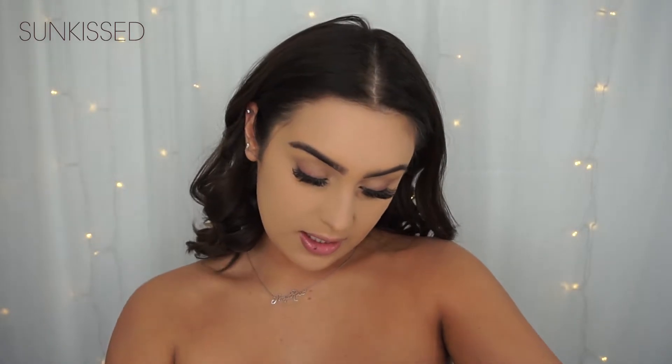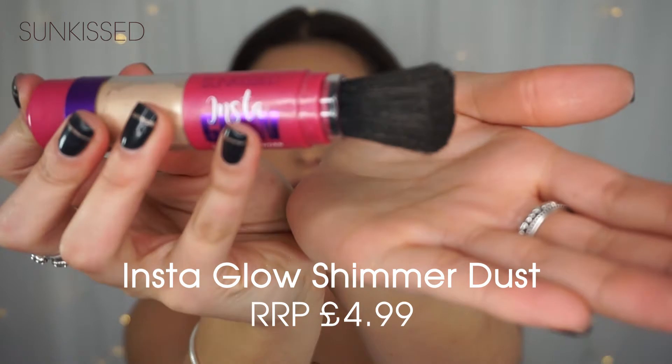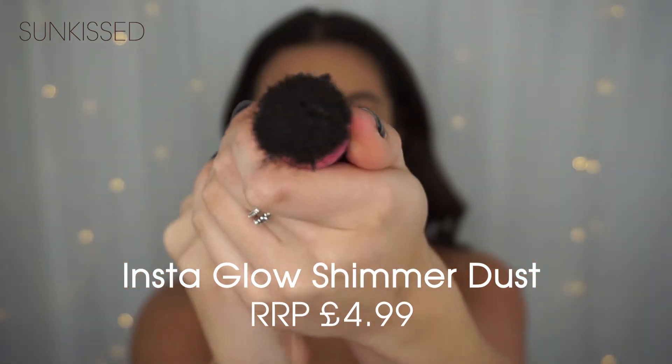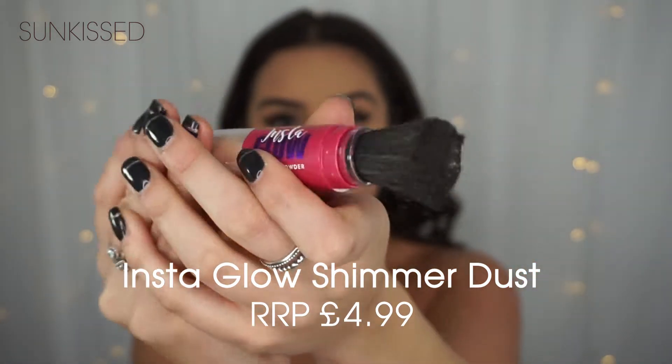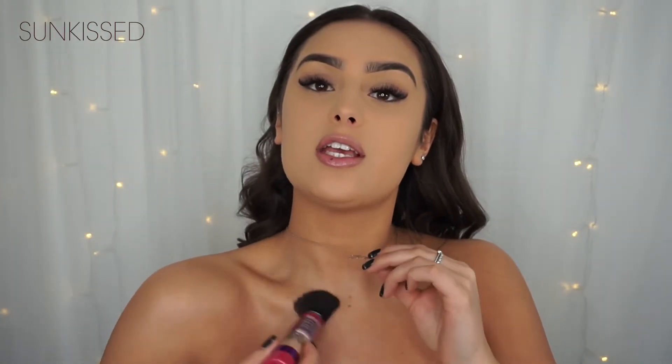I was using the Sunkist Instaglow shimmer powder. You push this button here and then all of the powder sort of comes out at the end, as you can see. So what I'm going to do is literally apply this onto sort of parts of my body where I want to be contoured. Look at that glow.